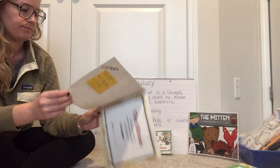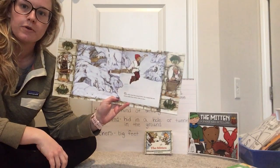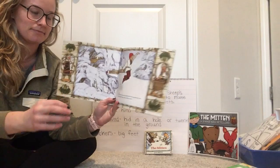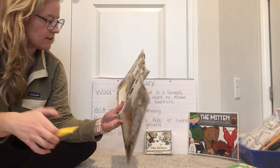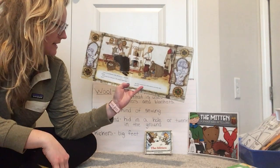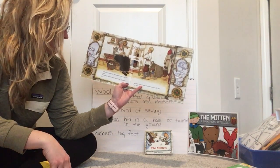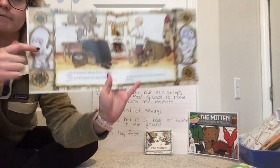The Mitten. Once there was a boy named Nicky who wanted his new mittens made from wool as white as snow. At first his grandmother, Baba, did not want to knit — and that was one of our vocabulary words — white mittens. If you drop one in the snow, she warned, you'll never get it back. See, there's a picture of her knitting — it's like sewing.